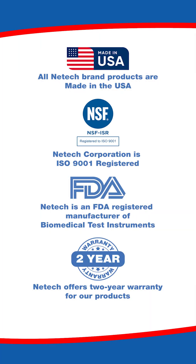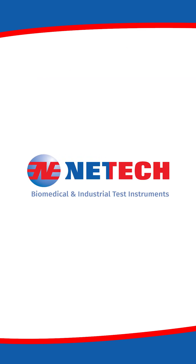Netek products are proudly manufactured in the USA, certified ISO 9001, FDA registered, and come with a two-year warranty. Netek, serving the biomedical industry worldwide since 1987.